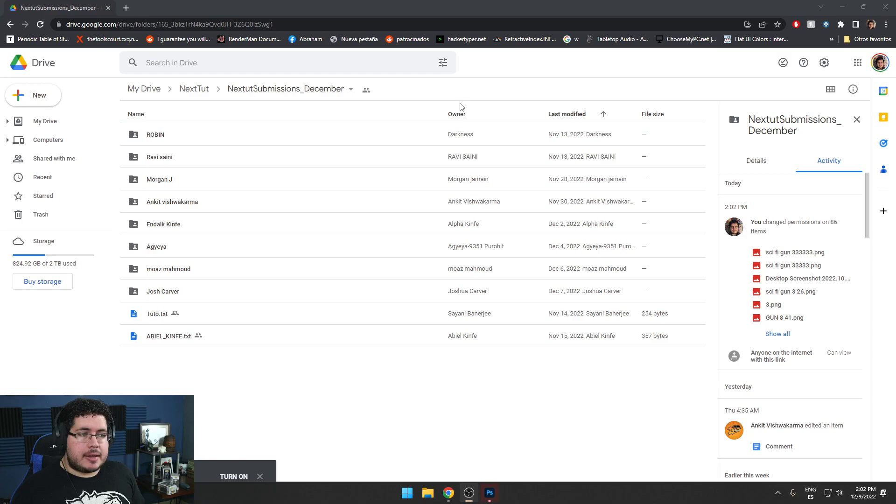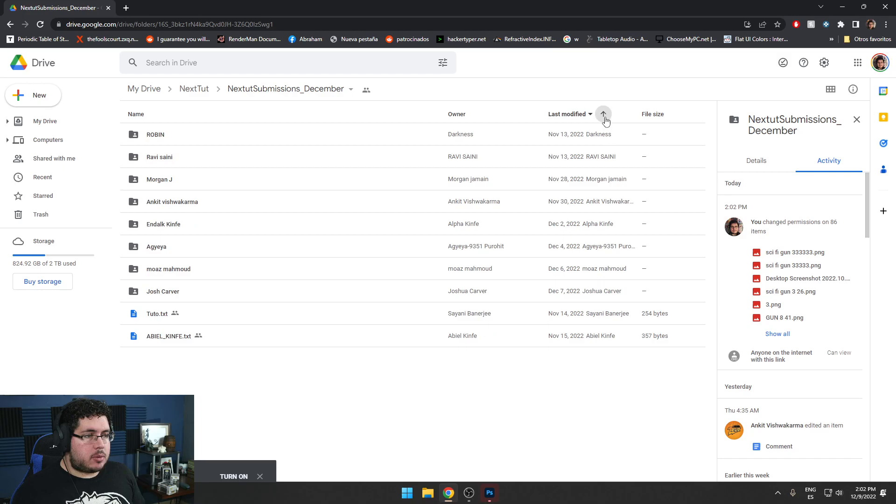Today we're going to be taking a look at the submissions from December. I always order this so that whoever submitted first gets to go first. So today we're going to be reviewing 5, and for tomorrow's video we're going to have the remaining 6.